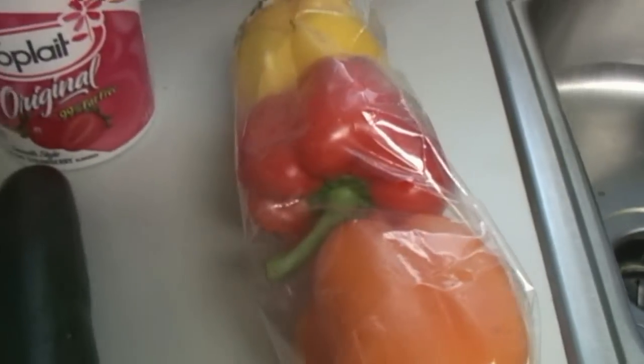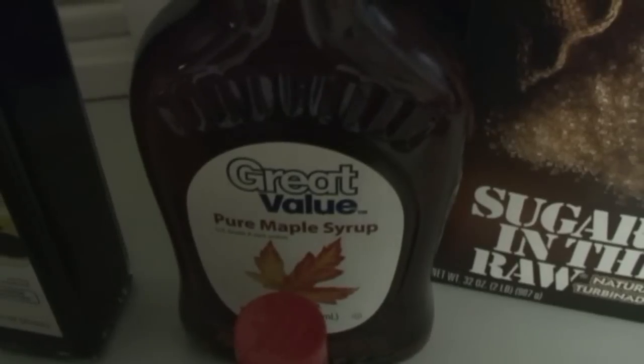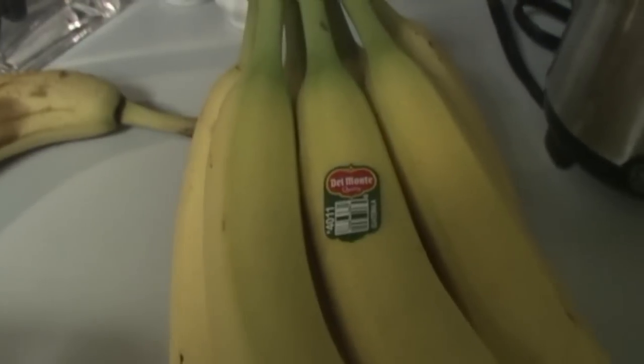Potatoes, peppers, cucumber, natural almonds, tomatoes, sugar in the raw, real maple syrup, and two different types of vinegar, vanilla extract, eggs, strawberries, and bananas.